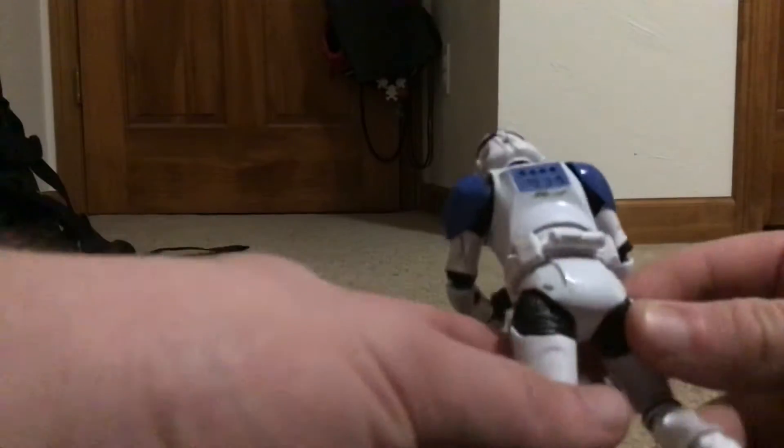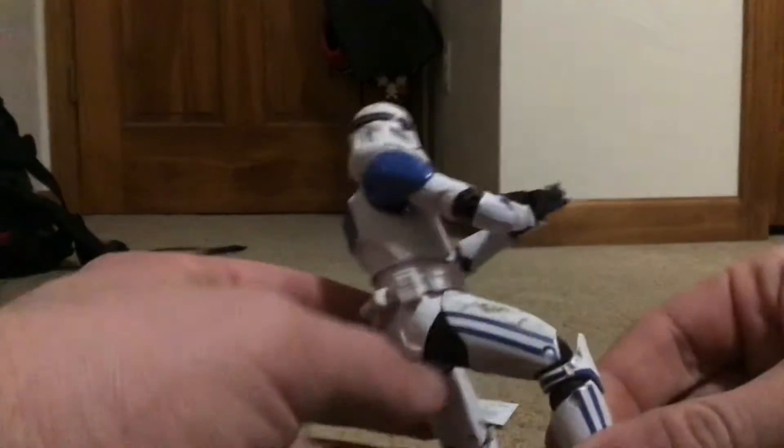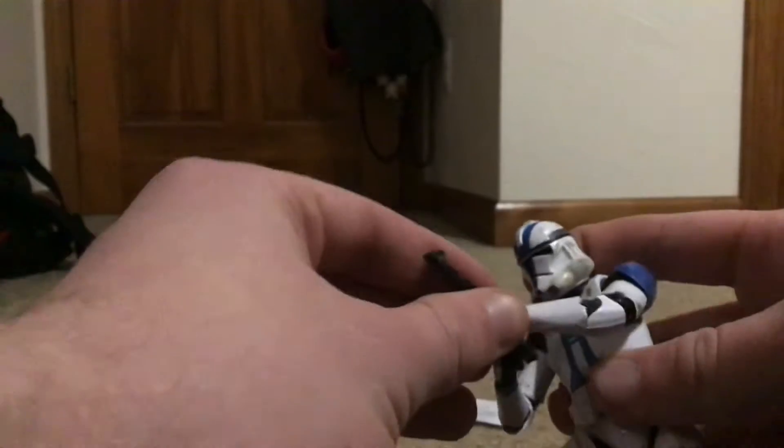Here he is, the 501st Trooper. These guys are really good — standard articulation. He does not have butterfly joints like Bly or Rex, the OG Rex does, but he's still cool. He comes with a soft-molded DC-15 carbine. He has a bunch of nice weathering on him, and it's so cool that we get weathering on a figure, because usually we don't get weathering that much.